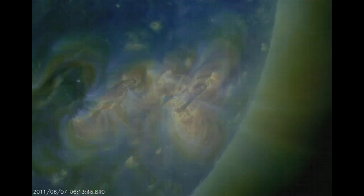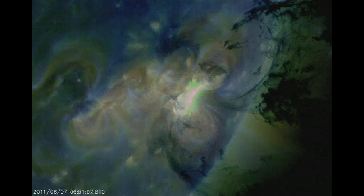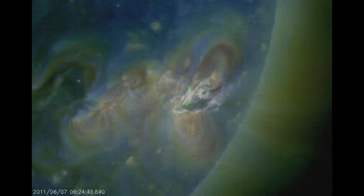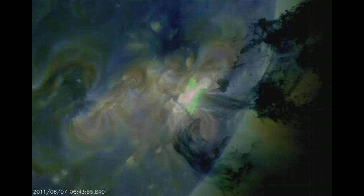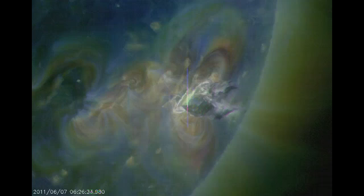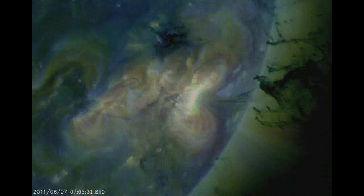It's amazing that we can get such good pictures these days of a flare in process. It did produce a coronal mass ejection. It was traveling a little over a thousand kilometers per second. It doesn't look to be exactly Earth-directed,